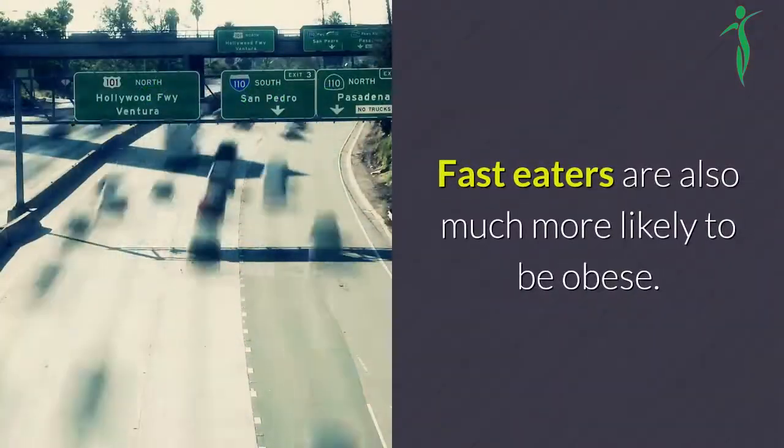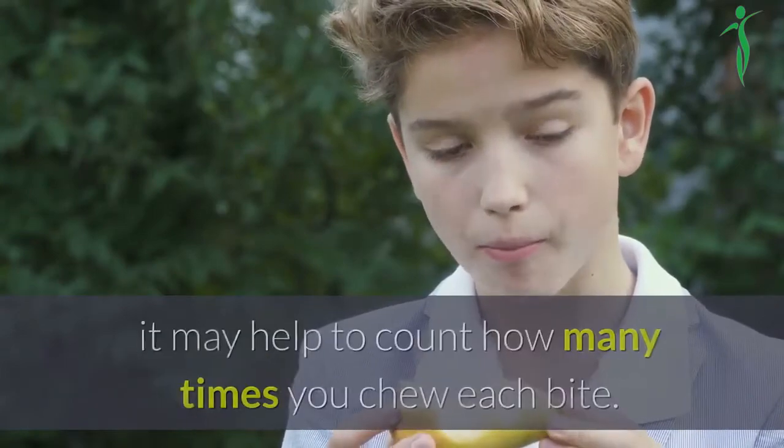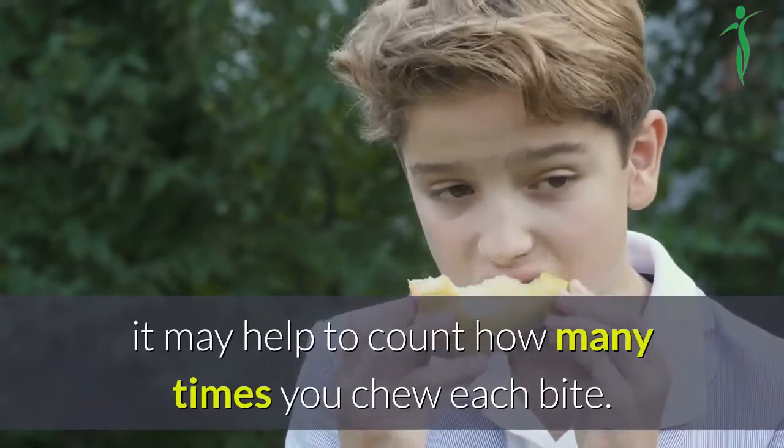Fast eaters are also much more likely to be obese. To get into the habit of eating more slowly, it may help to count how many times you chew each bite.